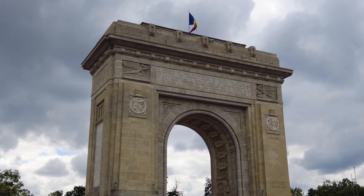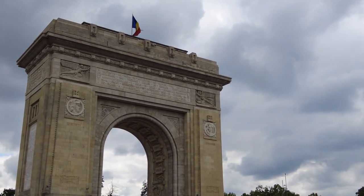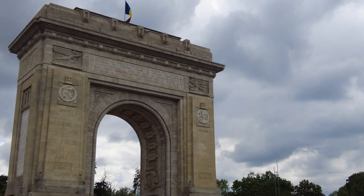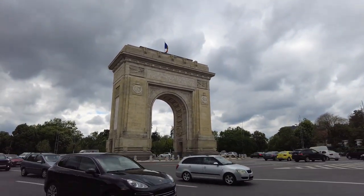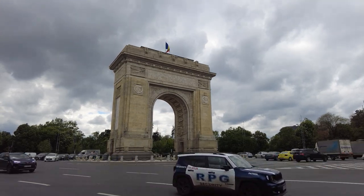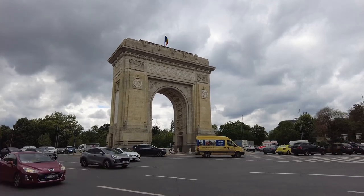Let's look at some of the facade here. Wow, very cool. Bucharest, Romania — Arc de la Triomphe in Bucharest. Bye everybody.